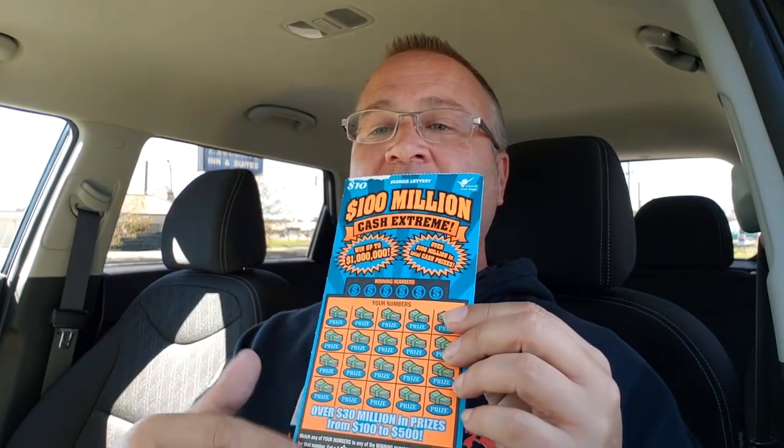Hey gang, Steve here with Georgia Gaming Fun. I thought we'd have a little bit of fun today and do a challenge between scratch-offs and skills machines. We're going to do a $10 hundred million cash extreme ticket — it's got 20 spots on it at $0.50 a spot. Then we're going to run over and do $10 in a Georgia skills machine like a slot machine, with 50-cent bets, get 20 spins, and see which one does better. All right, let's do it.